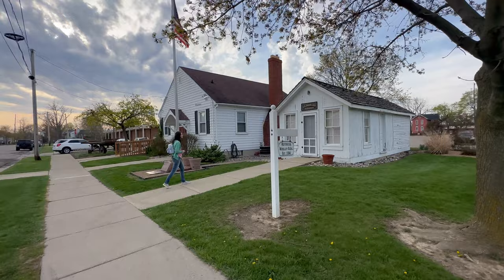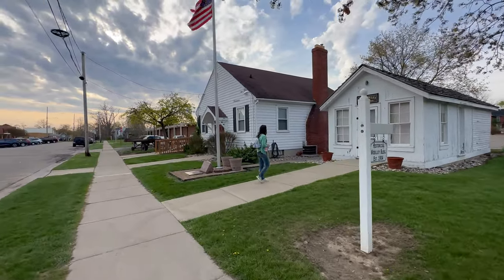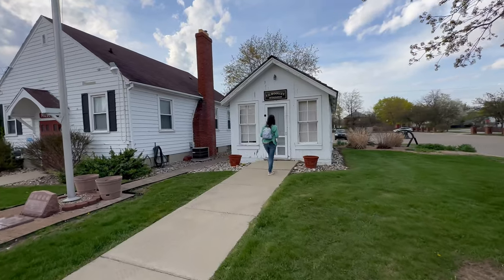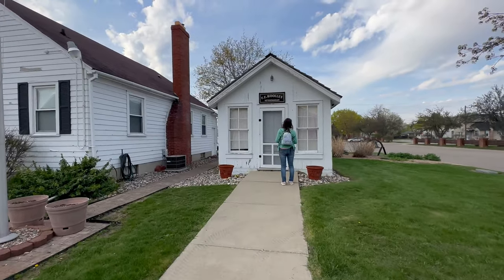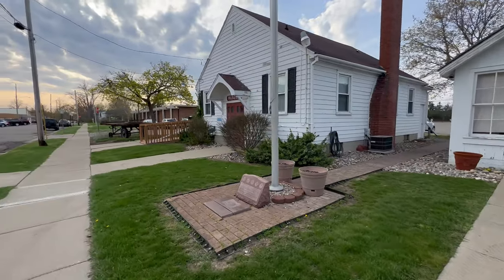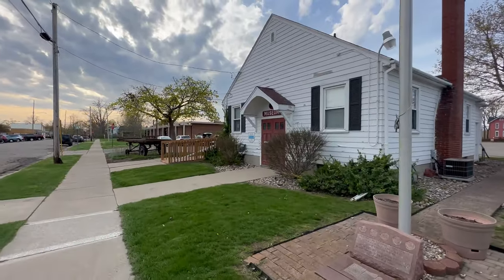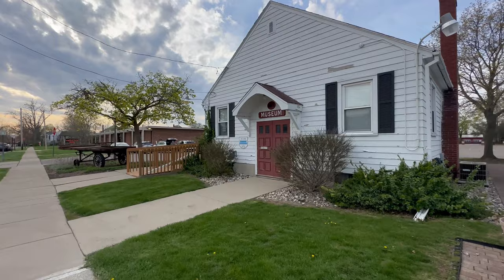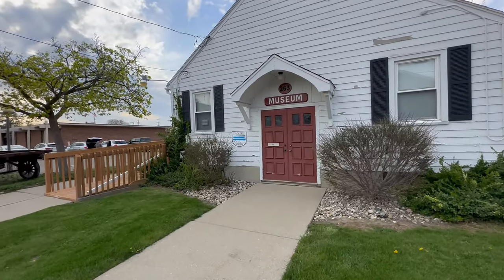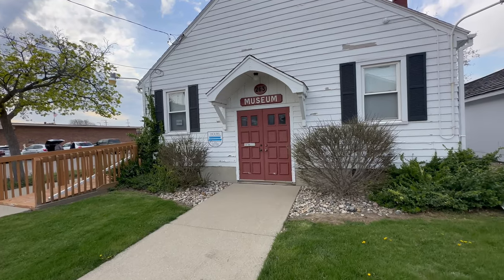We're starting right here in front of the Davison History Museum. I believe this little veterinarian building is part of the museum — it's not an actual working vet. Let's go see what the hours are. It's closed. I don't know what time — they've got painters tape over the hours. The old hours look like it was Thursday 10 a.m. to 2 p.m.